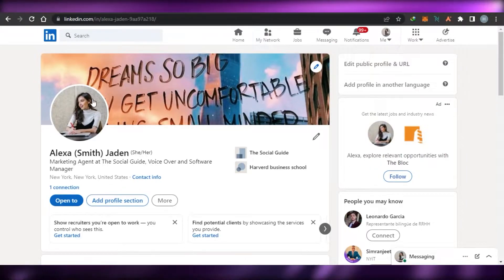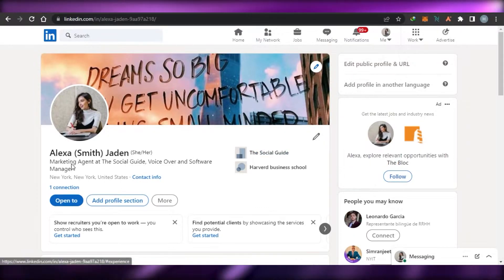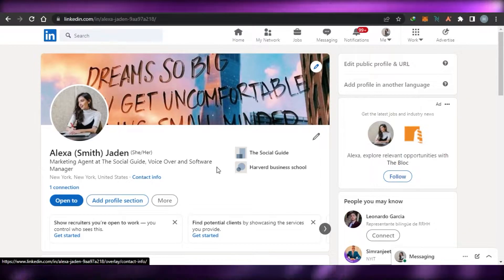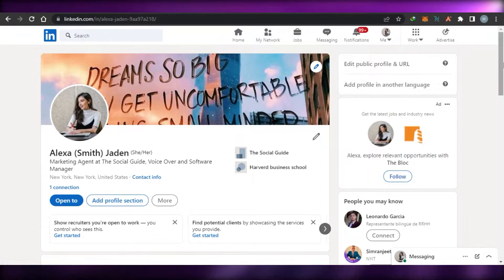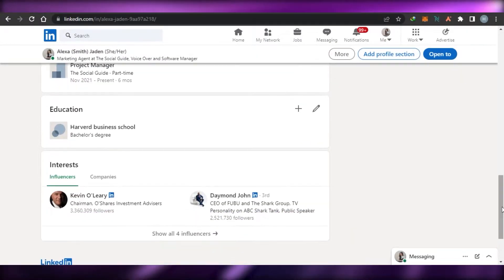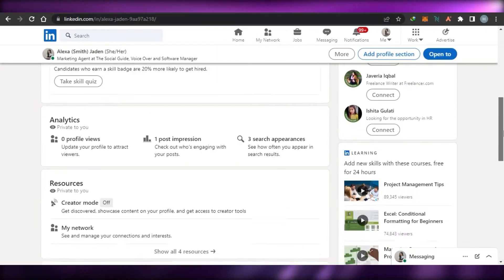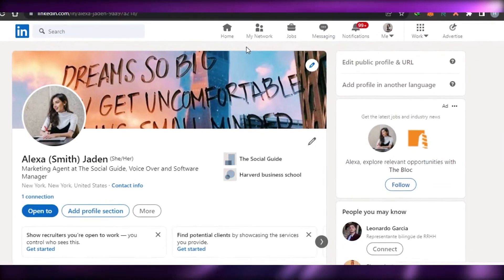You simply create a profile. You add your profile picture, a banner image, and information about what you do. For example, I've added that I am a marketing agent, a voice over artist, and a software manager. You also add your education. It's very similar to Facebook, but on LinkedIn we make connections rather than friends.